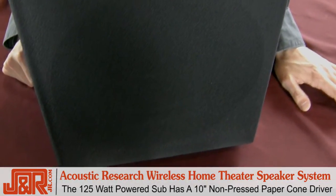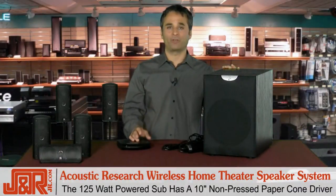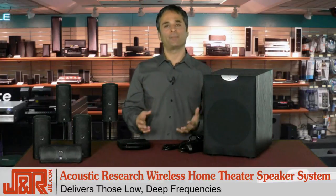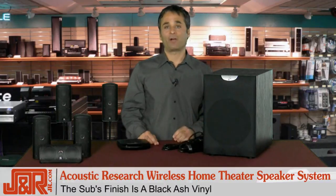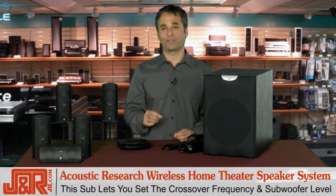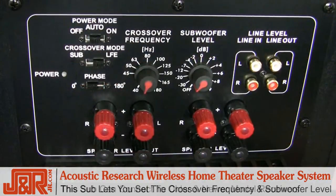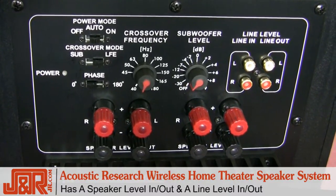The 125-watt powered subwoofer, you can see it right here — it's got a big 10-inch non-pressed paper cone driver that delivers low, deep frequencies that make you feel like you're actually in the movie. The sub's finish has a black ash vinyl. The sub also allows you to set the crossover frequency and the subwoofer level right on the unit itself. The sub is also made to connect to older model receivers with speaker level in and out.